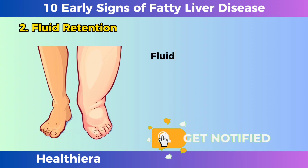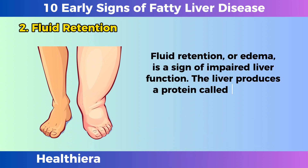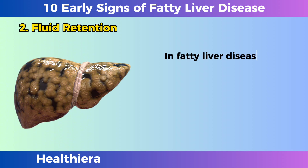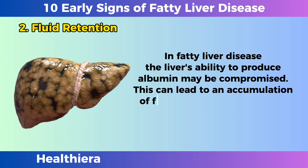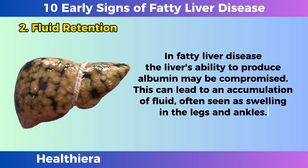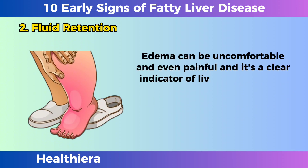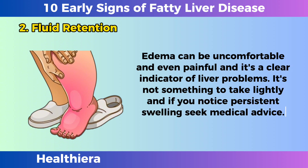Fluid retention. Fluid retention, or edema, is a sign of impaired liver function. The liver produces a protein called albumin, which helps maintain the body's fluid balance. In fatty liver disease, the liver's ability to produce albumin may be compromised. This can lead to an accumulation of fluid, often seen as swelling in the legs and ankles. Edema can be uncomfortable and even painful, and it's a clear indicator of liver problems. It's not something to take lightly, and if you notice persistent swelling, seek medical advice.